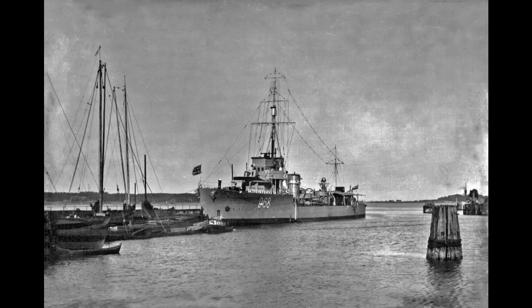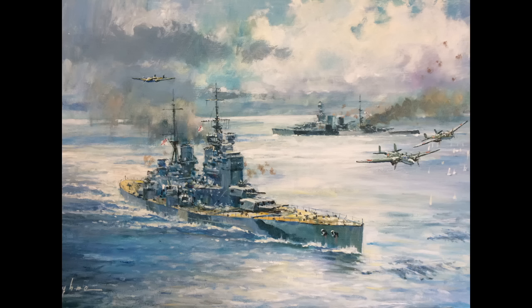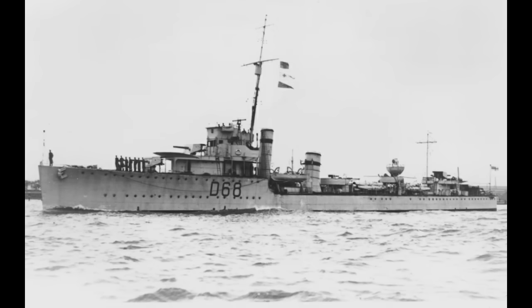At this point she would most likely have returned to the Mediterranean, were it not for war clouds with Japan growing ever heavier. Instead, Vampire was in Singapore when Force Z arrived from Britain on December 2nd. The old destroyer was promptly assigned as part of the escort for Prince of Wales and Repulse. Vampire would, as a result, be present when those capital ships were sunk by the Japanese on December 10th, 1941. The destroyer, alongside HMS Express and Electra, pulled 132 officers and 1,949 sailors from the water — Vampire, in particular, brought 9 officers and 215 sailors to Singapore.